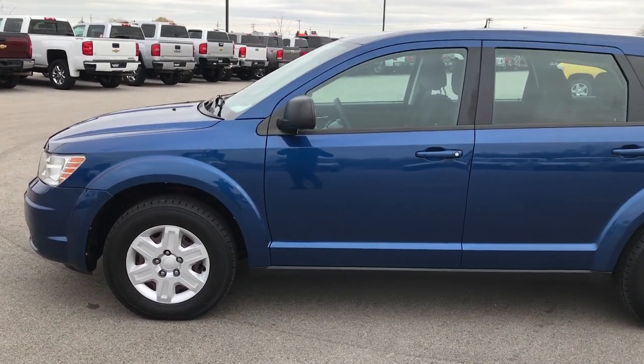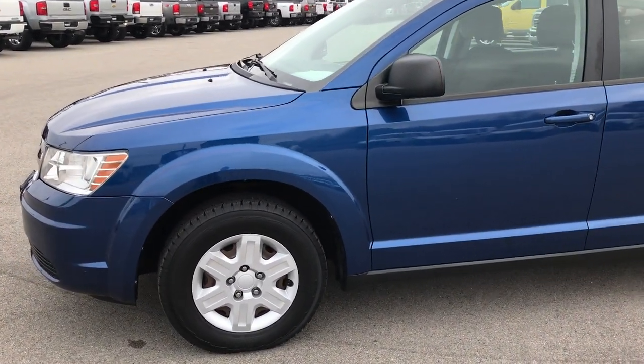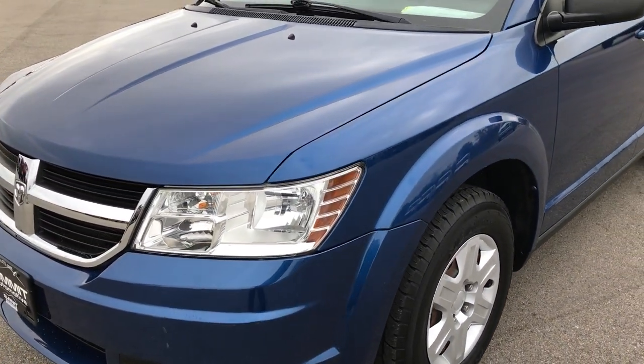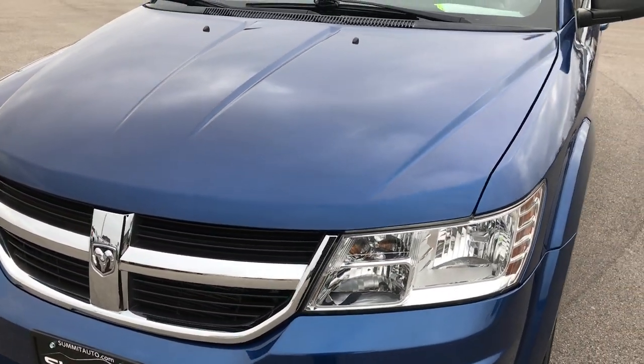This is stock number 7J90A. We are here at Summit Automotive in Fond du Lac, Wisconsin, your new and used Dodge Jeep Ram Chrysler headquarters.